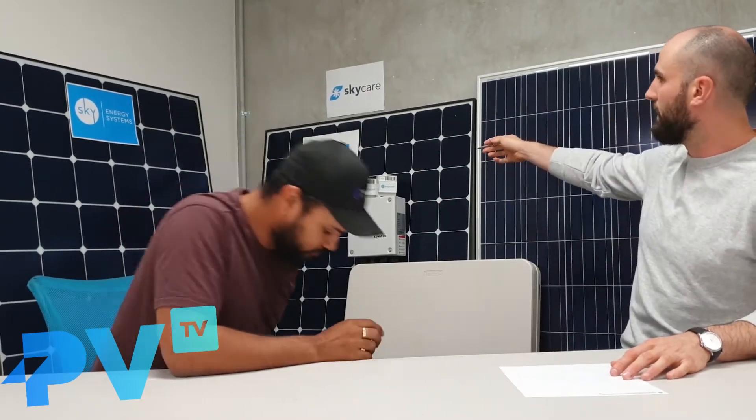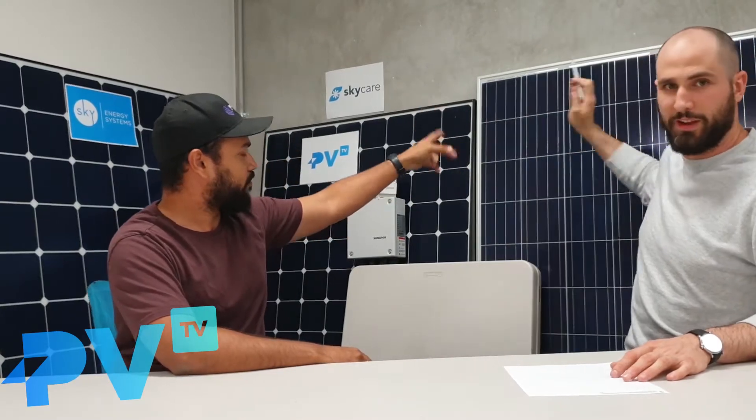That one is a SunPower and that's an LG — 360 watt — and that's a Canadian Solar. So there are two ways you can have more power in a solar panel: it can be physically larger, like sticking more solar panel on there to get more power, or it can be more efficient. You pay more for more efficiency, whereas a bigger panel is generally about the same cost because it's just more panel — it's not more technologically advanced.